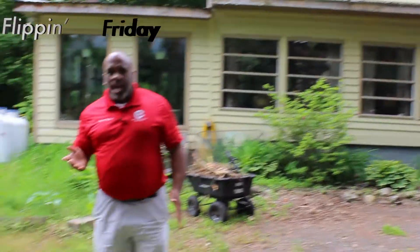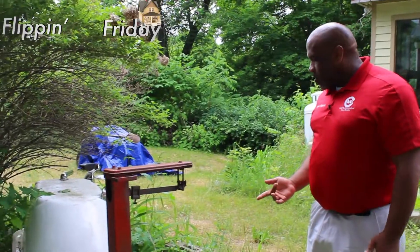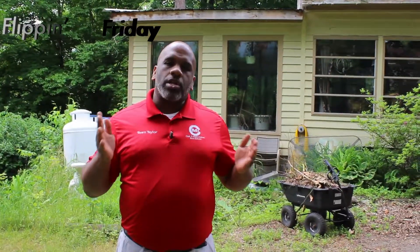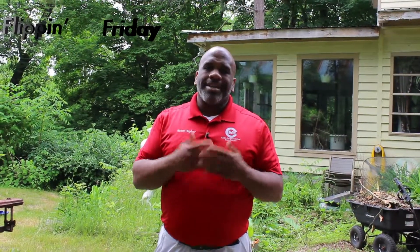Oh, what is this? You never know what you're going to find — this is an old school scale! Crazy. I don't really get on scales anymore. Anyway, until next Flip Friday, remember we're always out there looking for something that you can turn into your dream home. If you or someone you know runs across a property, let me know. If you're looking for that diamond in the rough and want to know what flips we've got in the process, contact us here at Team Taylor. See you next Flipping Friday!